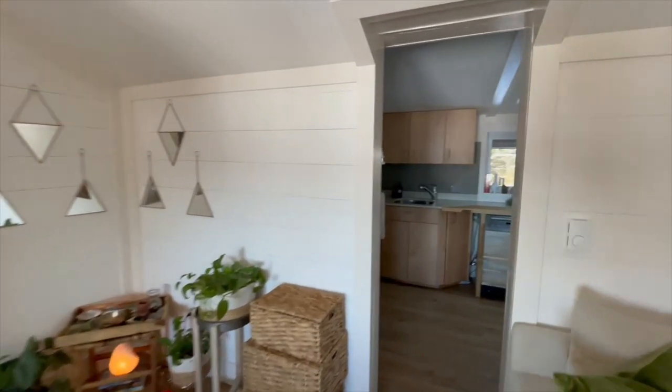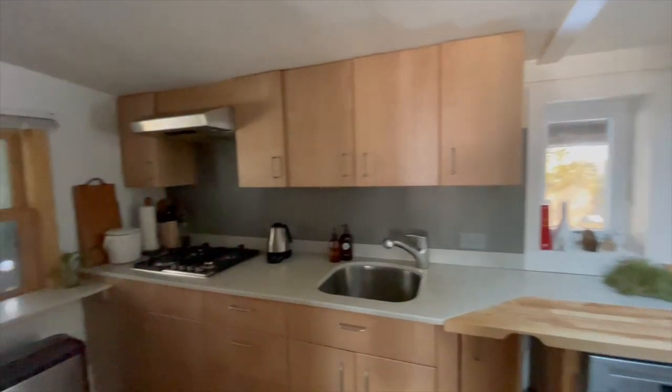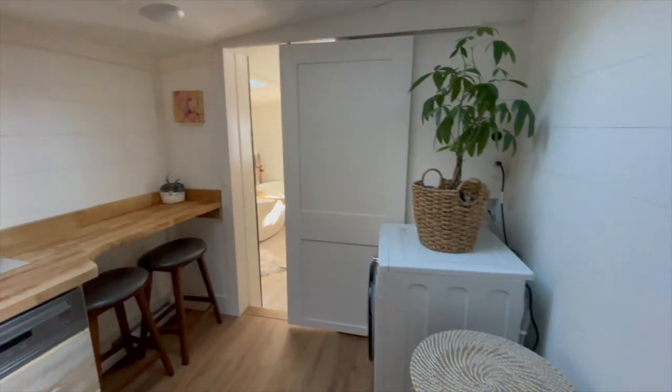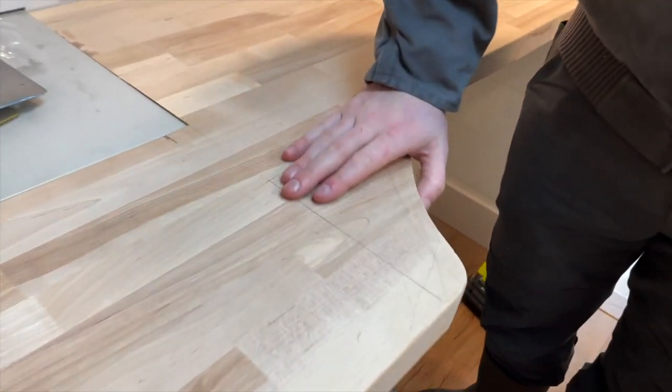As we walk into the kitchen, the cabinets and the countertop were pretty nice already. A bigger pantry is definitely very helpful in a tiny house. What you see on the right is the laundry room slash eat-in kitchen, made with a butcher block table that Eric built.